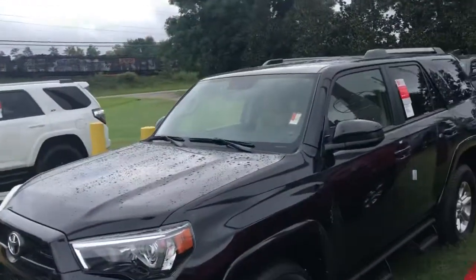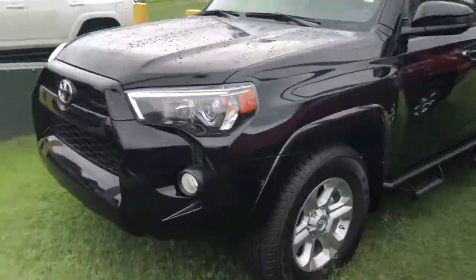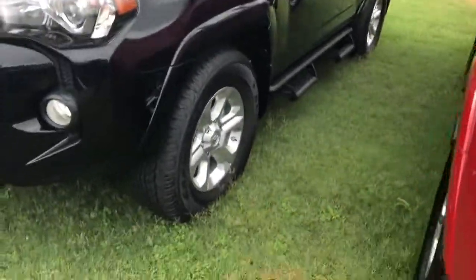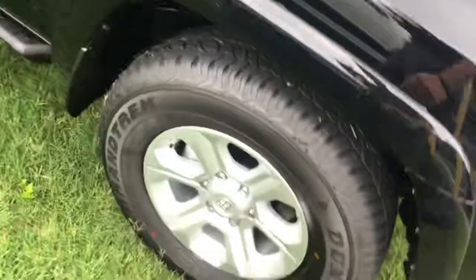Hello, this is Steven here at LaGrange. I want to show you a brand new 4Runner — a 2019 4Runner SR5 in two-wheel drive. Black in color, got the prettier step rails, good-looking tires. You do get tires for life at LaGrange Toyota. Let's take it all the way around.